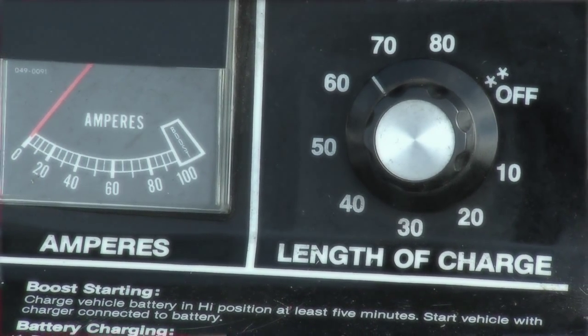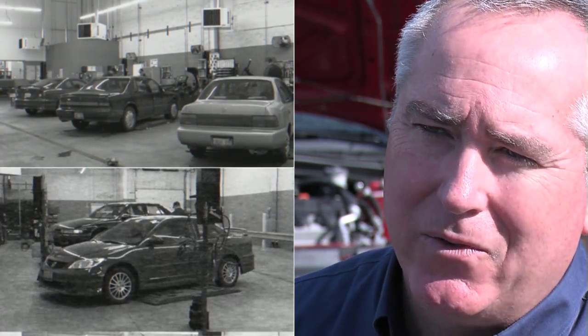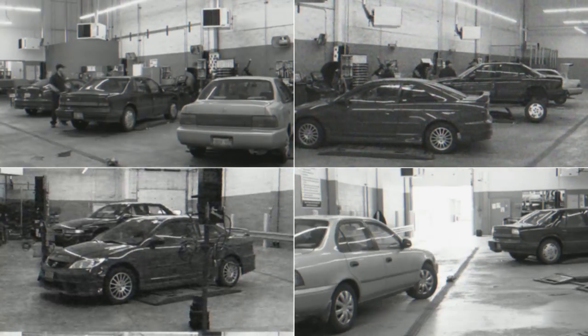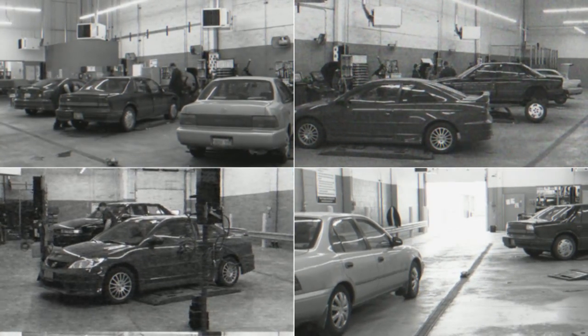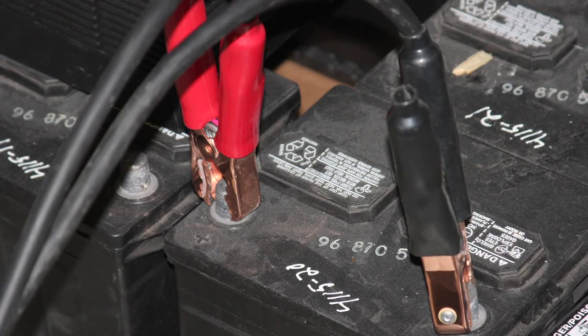Trying to get someone to do one process in a retail or service environment today has its own challenges. Now think that we're going to ask them to do maybe four, five, six processes and all do them right to get a required answer for that customer. Some locations charge batteries overnight, a full day, to be able to test them. With a diagnostic charger, you don't waste time charging batteries that end up being replaced.